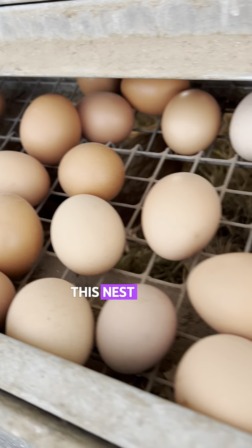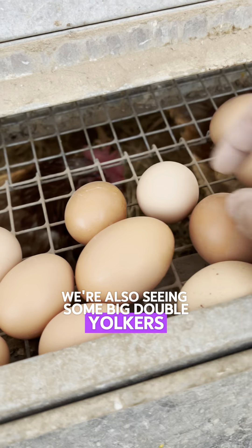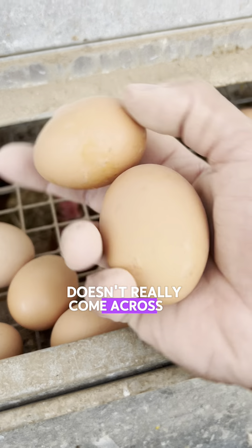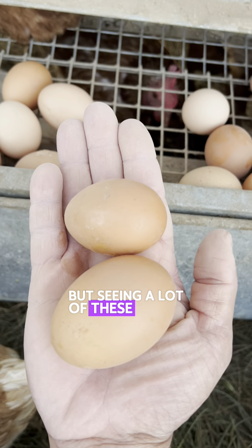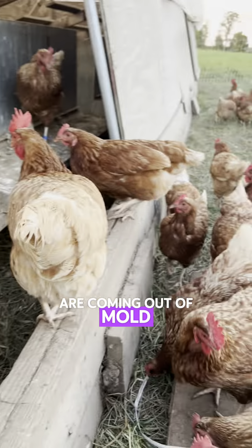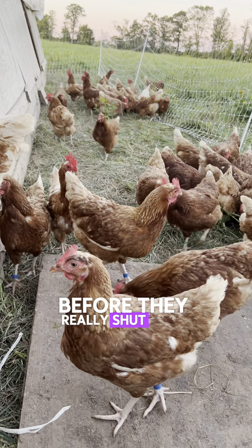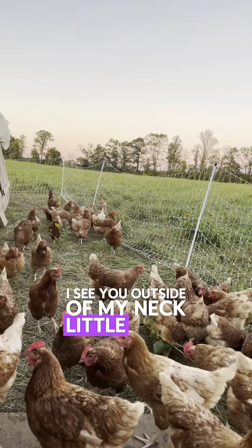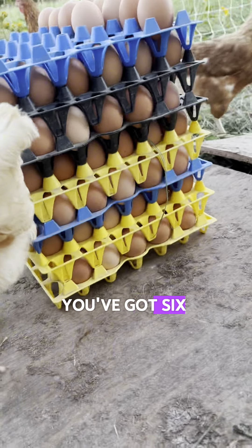This nest box is also pretty popular. We're also seeing some big double yolkers — it's funny how much bigger these are but it doesn't really come across on camera. Seeing a lot of these means these girls are coming out of molt and starting to put down a few more eggs in a flush before they really shut down when it gets cold. After those two, we've got six and some change.